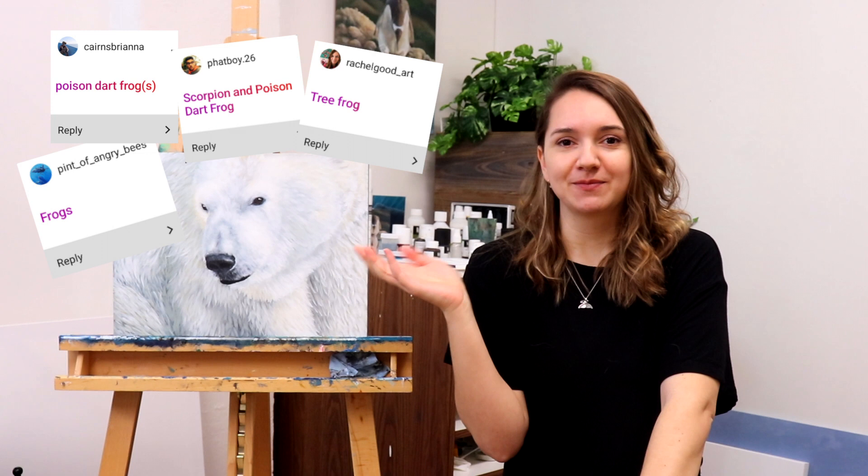So today on a whim, we are going to paint a poison dart frog. I didn't do a vote for this one — I'm getting a little unorganized since I'm behind. But this is recommended by no less than three different people, pretty sure on Instagram. Some people have said frogs, some people have said the specific species, but we are going to paint a blue poison dart frog.